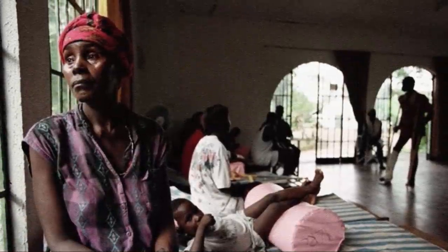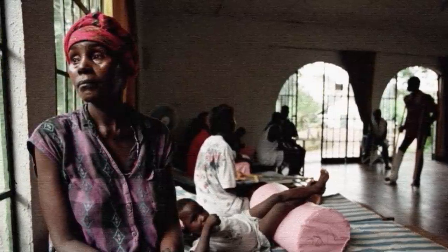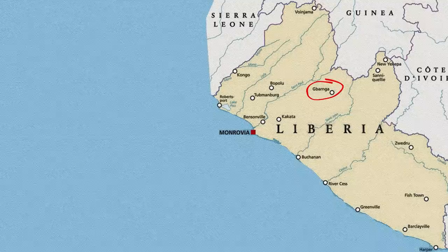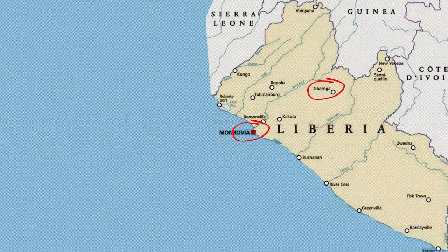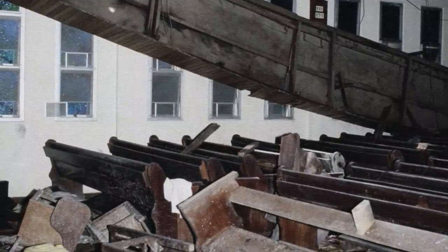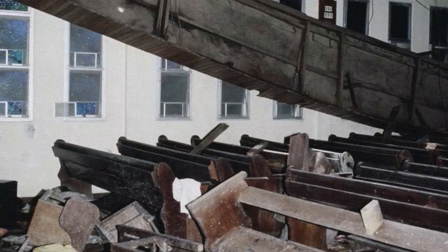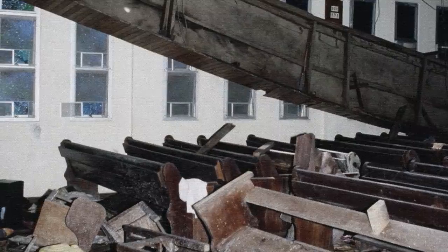Thousands were massacred on both sides, and rape was used as a weapon of terror. Across the country, people fled from both the rebels and the soldiers. The rebels captured the strategic town of Banga in May 1990, and two months later were fighting in the outskirts of the capital, Monrovia. This was the site of the worst atrocity of the war, when 30 AFL soldiers shot and hacked 600 civilians to death inside St. Peter's Lutheran Church. The only survivors were several children who hid under a mound of corpses.